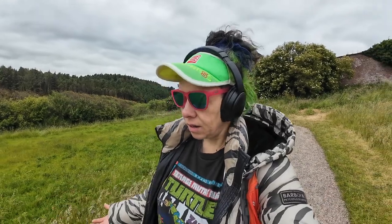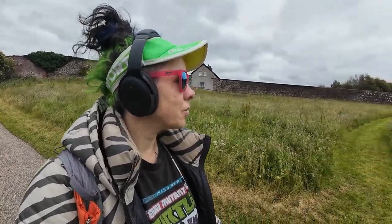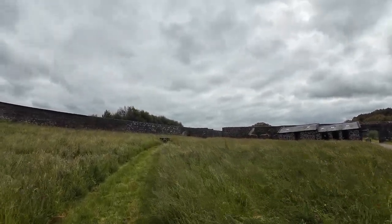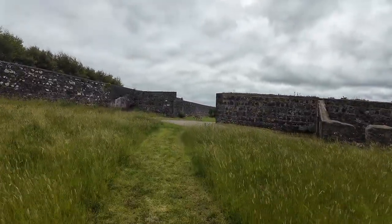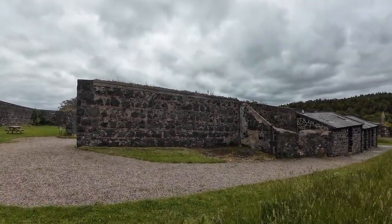I saw a sign that said 'walled garden.' I kind of want to figure out where it is — that's kind of how gardens are here in the UK, they're mostly walled. Maybe the plants will run away or something! Sometimes the quirks of Britain are weird. But if you've read books like The Secret Garden, you probably understand that gardens have walls. Maybe it's over here — there's a little path, we're going to go try to find it.